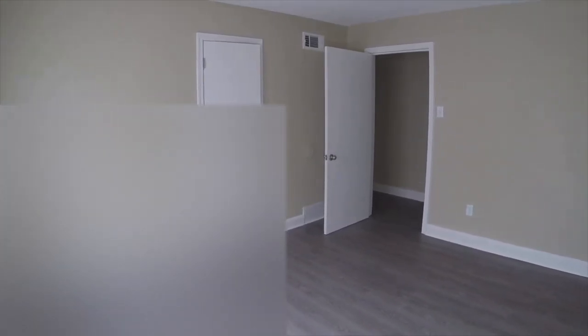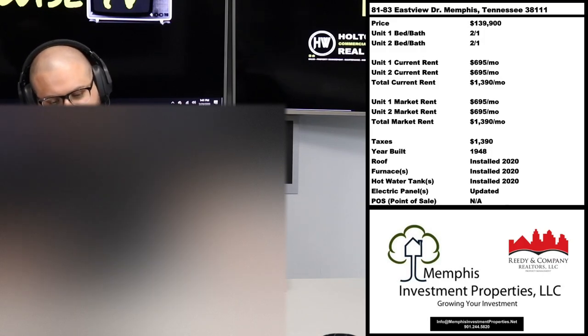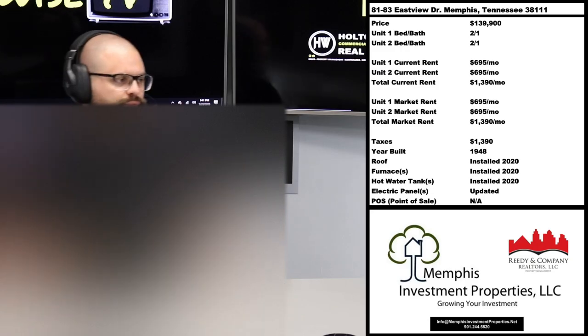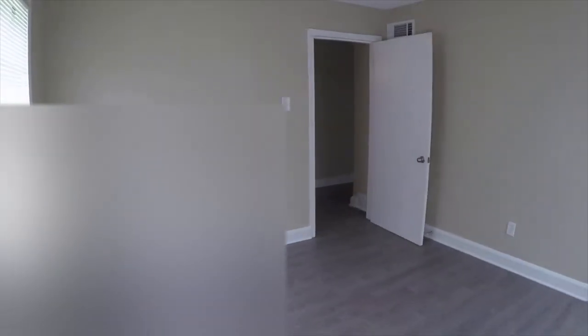You might be looking at this and thinking: $139,900 and the rent is just under $1,400 a month? In the Cleveland market, to get about $1,400 a month in rent you'd be in the hundred-thousand-dollar range — so this doesn't look like a good deal. But that's not the right way to think about it. You have to know your market — these are not apples-to-apples comparisons.